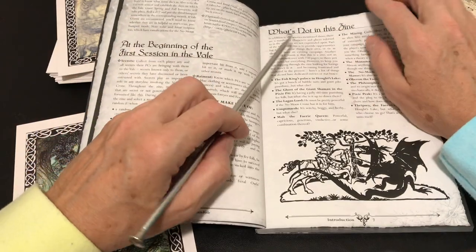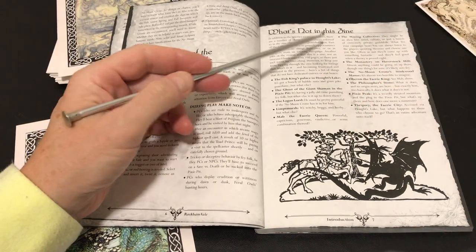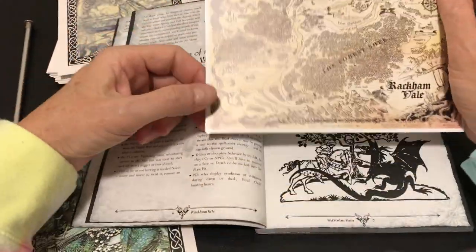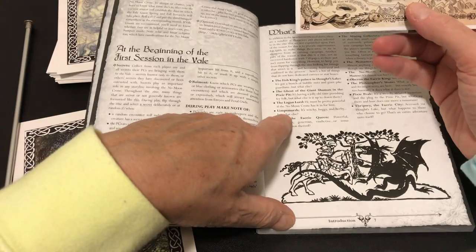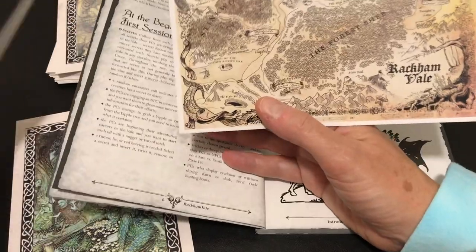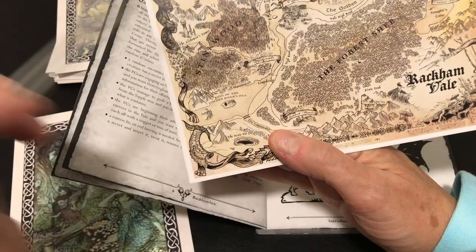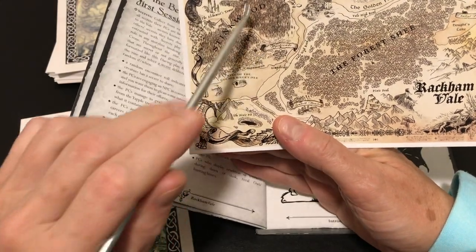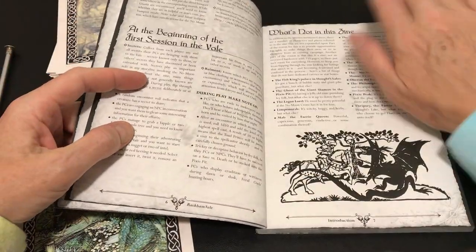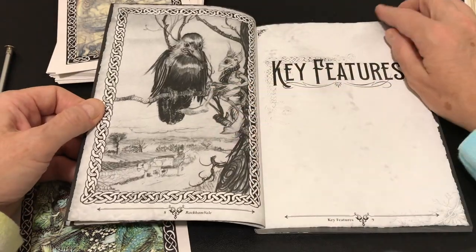There are suggestions for random rolls for encounters, and some very light rules about keeping track of magic use and having the environment react to players on certain rolls. The authors helpfully tell us what's not in the setting — in the map you'll see many places that aren't necessarily developed. For example, Limp's March: it says it's witchy, boggy, and herby — but what else? That's one of the things that caught my eye initially; I'm drawn to that as a place to start. It's helpful to know you can develop undeveloped areas on your own.